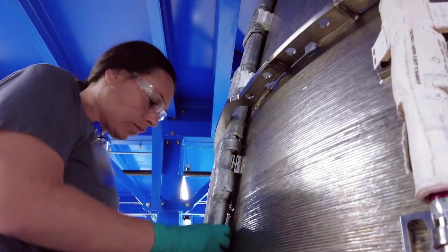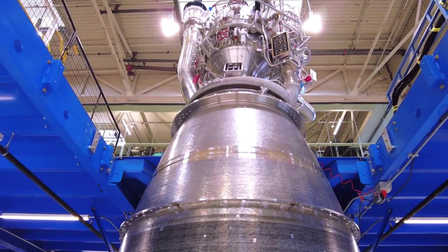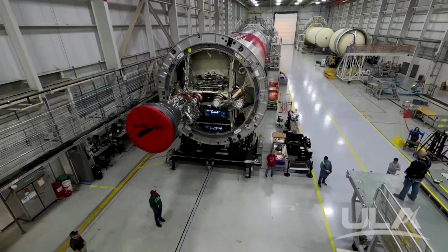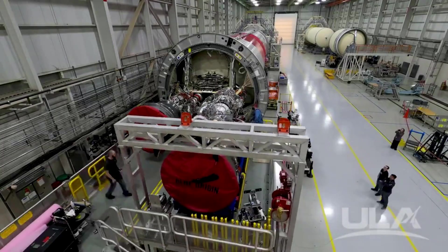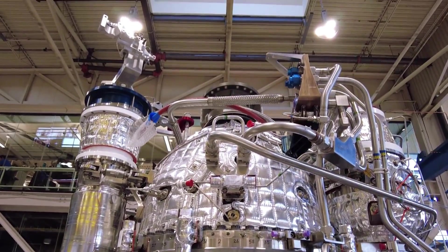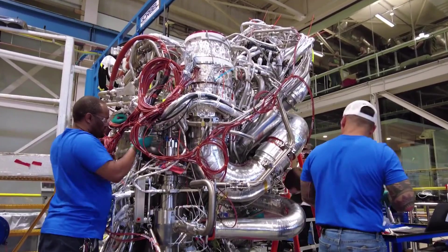Just yesterday, they released a new update on BE-4 with more details regarding its application to the New Glenn launch system and engine production — not to mention more info from Tory Bruno, the CEO of United Launch Alliance, which has a major contract relating to the BE-4. All of which paints a promising picture for the future of not only this engine, but the multiple next-generation launch vehicles that rely on it.